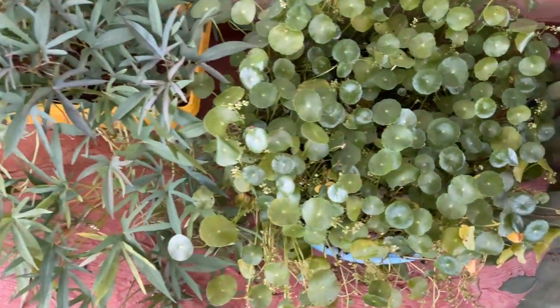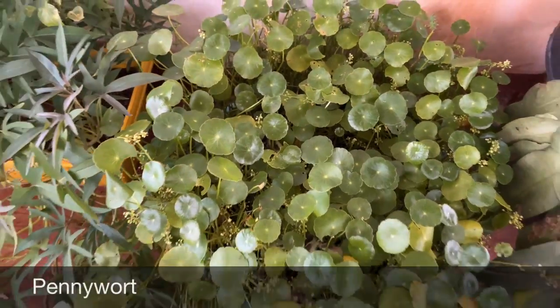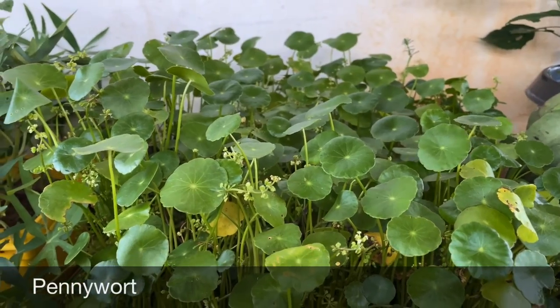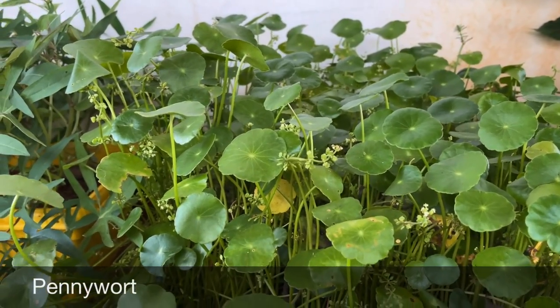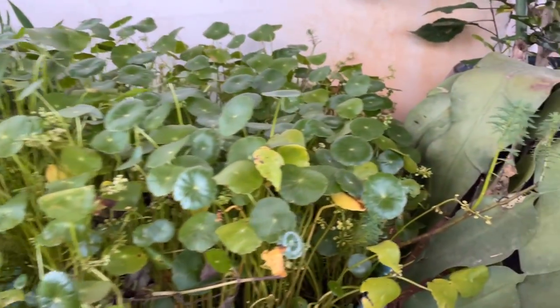Here we have sweet potato in three pots. Then comes pennywort plant — they grow aggressively and are very easy to grow. You can grow them in water as well as in normal soil, but they like to sit in soggy soil.